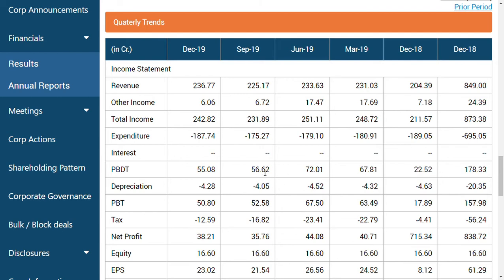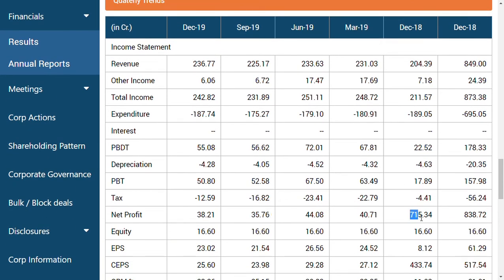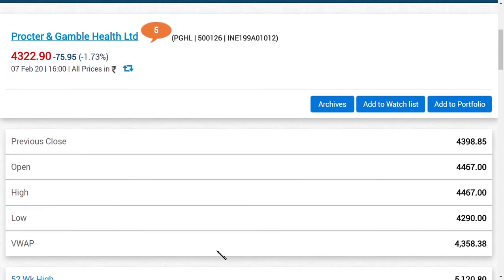However, quarter-on-quarter performance has been stagnant. Net profit is coming in around Rs. 38 crores. There was an exceptional profit of Rs. 715 crores in December 2018 due to the discontinuation of certain operations, which created an exceptional item. EPS has been fairly constant, ranging between Rs. 23–24 per quarter, with annual net EPS around Rs. 95–96.